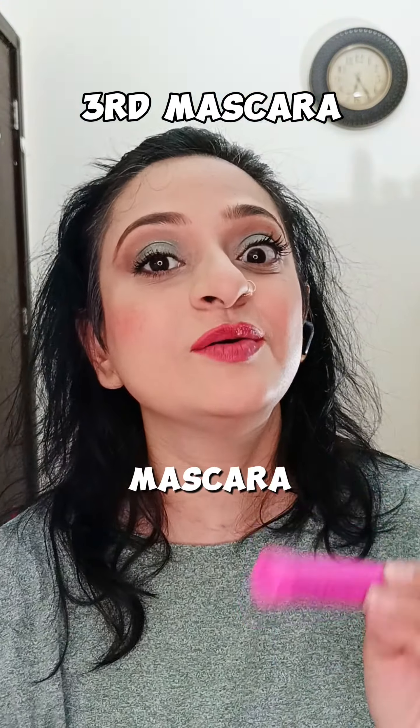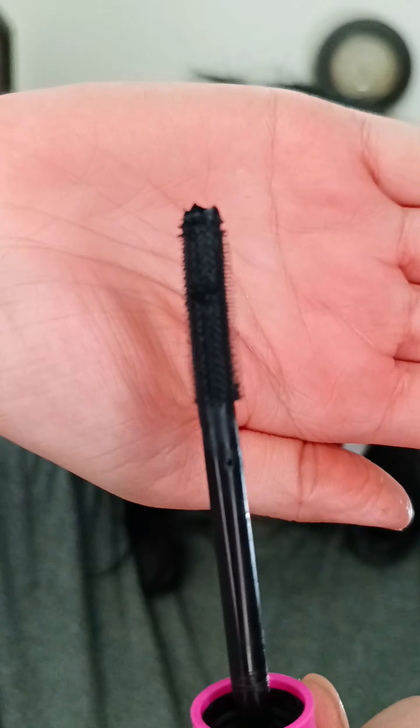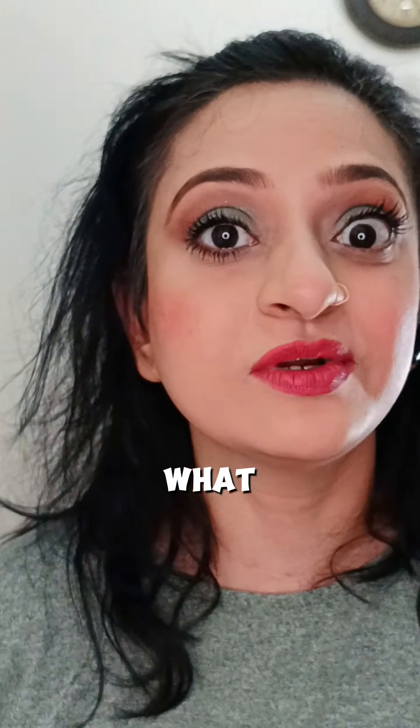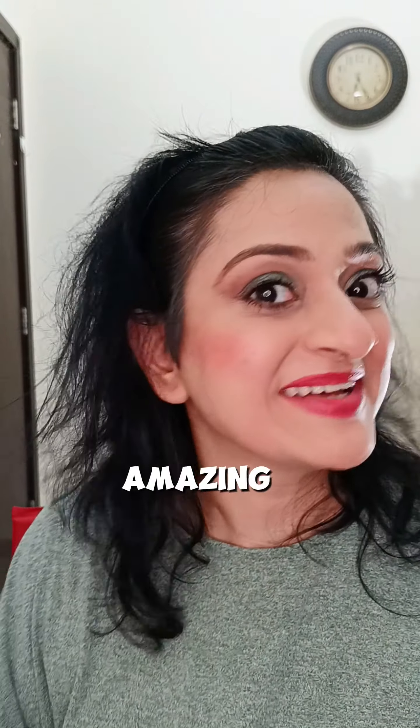This mascara will give you crazy volume, and if you just look at the wand, it literally separates each lash. And this is just the lashes on my lower waterline — imagine what will happen if you apply it on your upper waterline lashes. Amazing, isn't it?